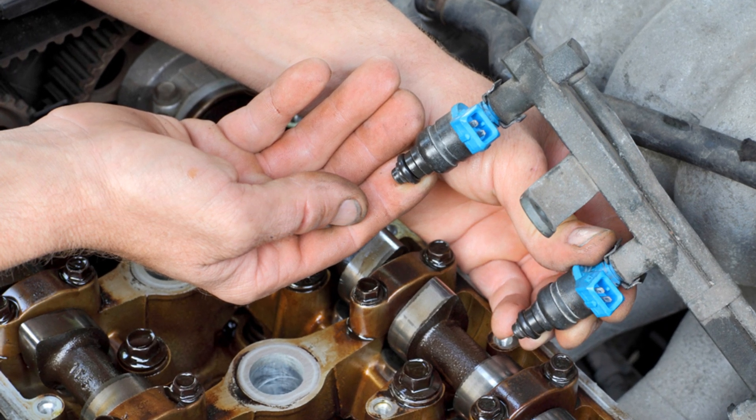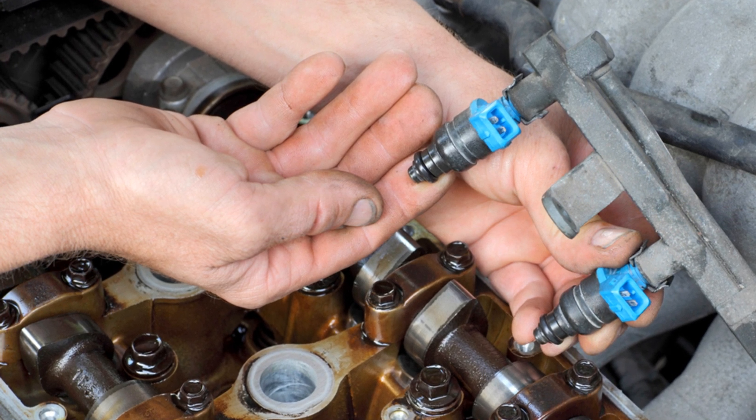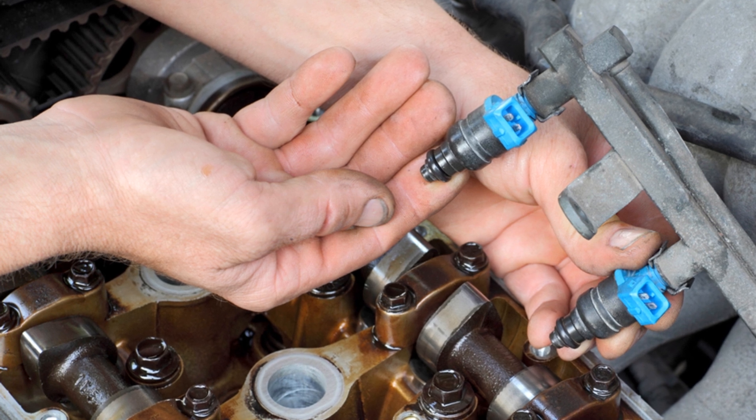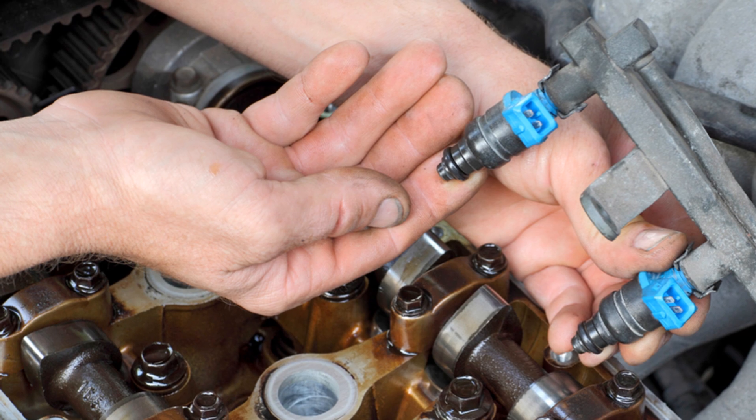The fuel system is like the lifeblood of your car, and problems here can lead to insufficient fuel reaching the engine. This could be due to a clogged fuel filter, issues with the fuel pump, or perhaps even trouble with the fuel injectors.